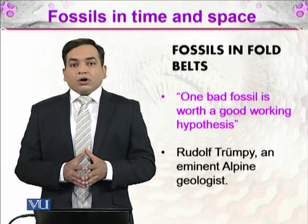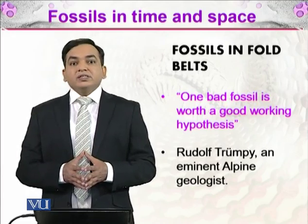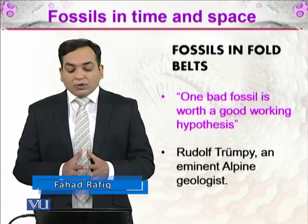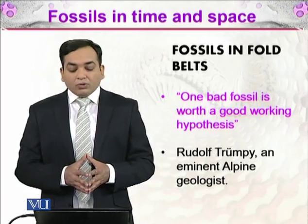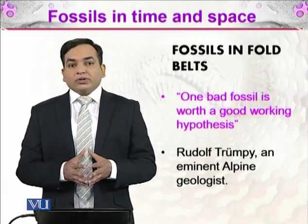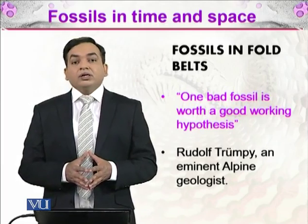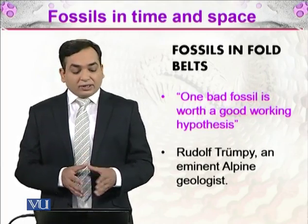He was working on mountainous areas as a geologist of that region. Now, when there are mountains, the crust and tectonic plates are colliding and are in a very jumbled-up form. He said that one bad fossil is worth a good working hypothesis — meaning that if we have a fossil from a mountainous region where fold belts are present, we have a hypothesis about what sort of changes occurred in that area.